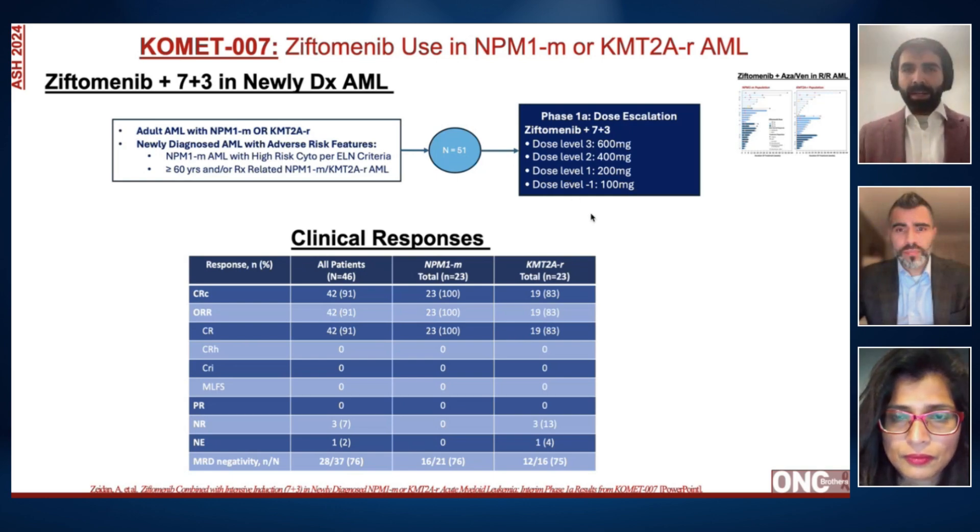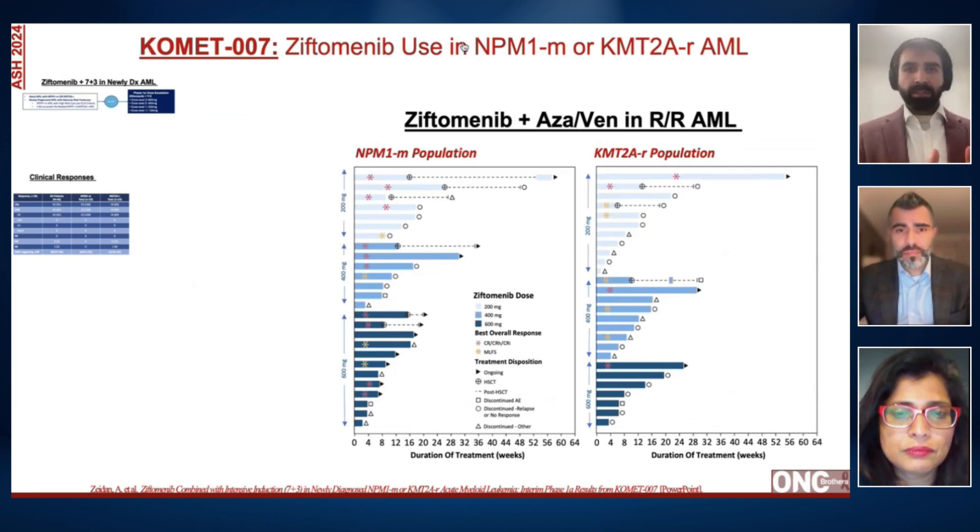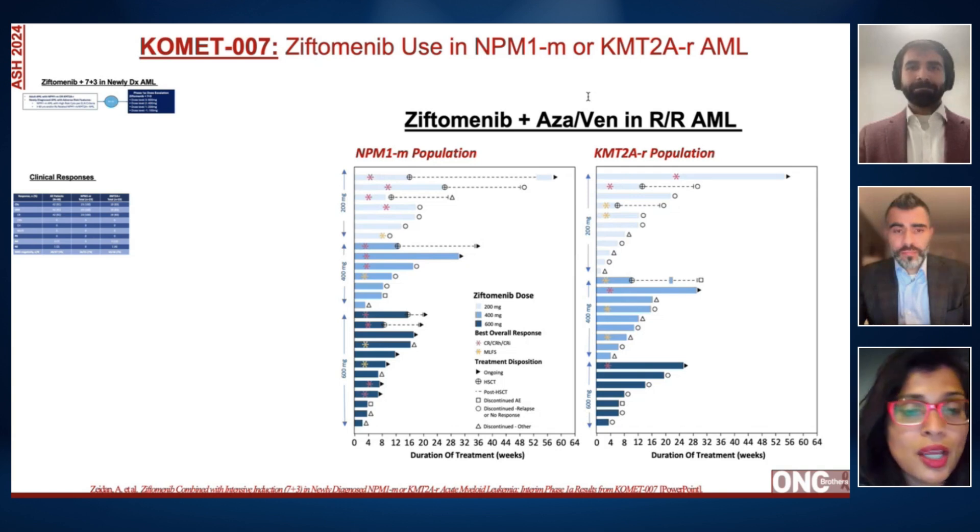Before moving on, NGS testing is very, very important in these settings. Touching on AZA/venetoclax with Ziftomenib — we often worry about side effects with AZA/venetoclax already in community settings. We have more work to do to understand how to combine additional targeted therapies, whether that's Ziftomenib, another menin inhibitor, or targeted agents like Ivosidenib or Enasidenib.